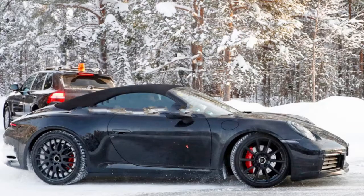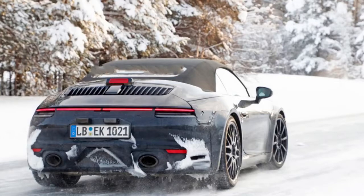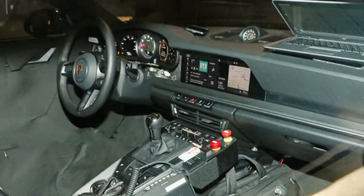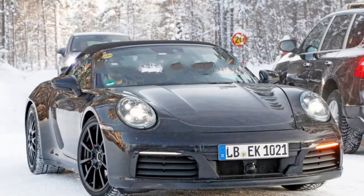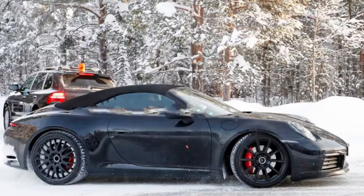This is our second good look at the new 911's interior. More of the camouflage was removed, revealing more of the infotainment screen and the passenger side of the dashboard. As we saw previously, the 992 will get a new instrument cluster featuring an analog tachometer flanked by digital displays. The infotainment screen appears to be about twice as wide as the current model, and it looks like it's showing a refreshed interface.